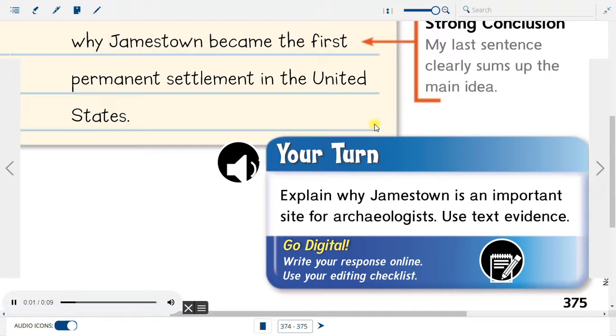Your turn: Explain why Jamestown is an important site for archaeologists. Use text evidence.